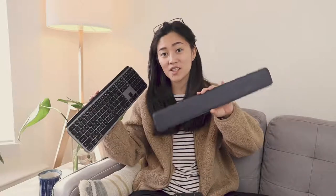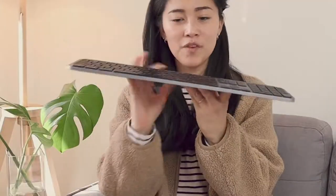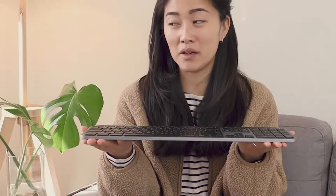I also have the wrist rest that corresponds to this keyboard. But do you really need it? The profile of this thing is really slim, so I don't think it's completely necessary, but it's a nice to have.